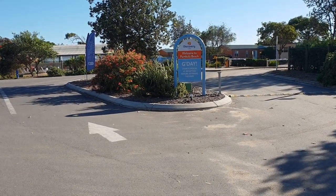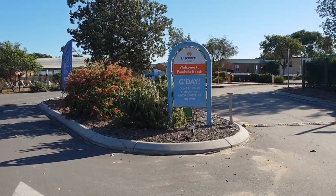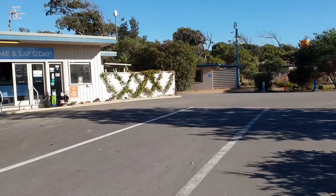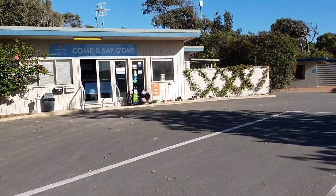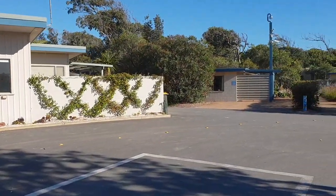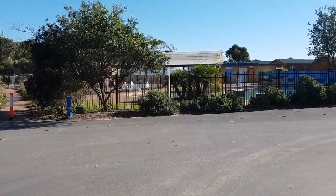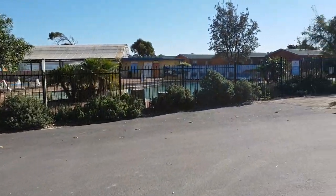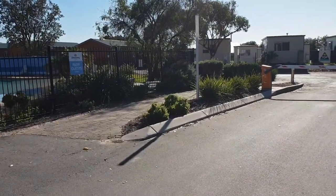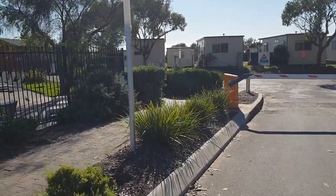Good morning everybody, we're coming to you today from Pambula Beach. We're staying at the Discovery Holiday Parks here and this is an absolute ripper. This will be a little bit of a long video — I'll get you around as fast as I can. On the reception area there on the left, this is a fantastic spot to stay. We're in South New South Wales, about one hour to the Victoria border, only about 30-something kilometers from Eden.